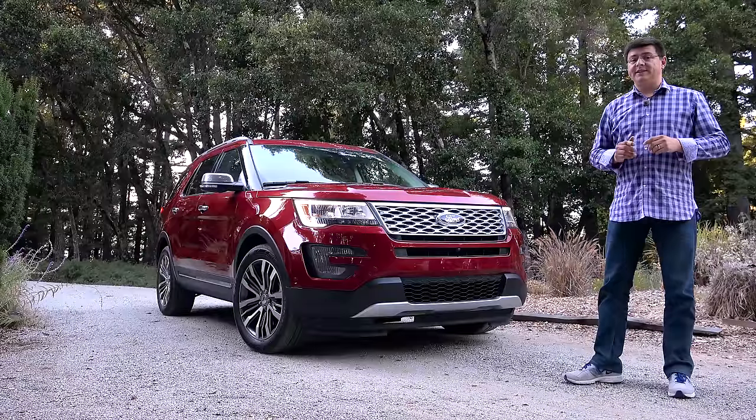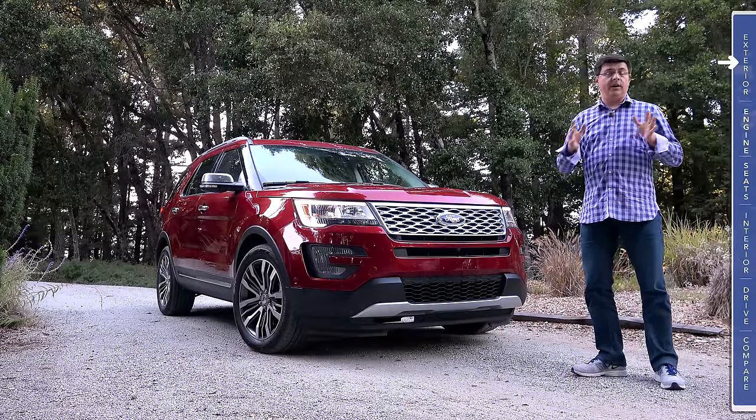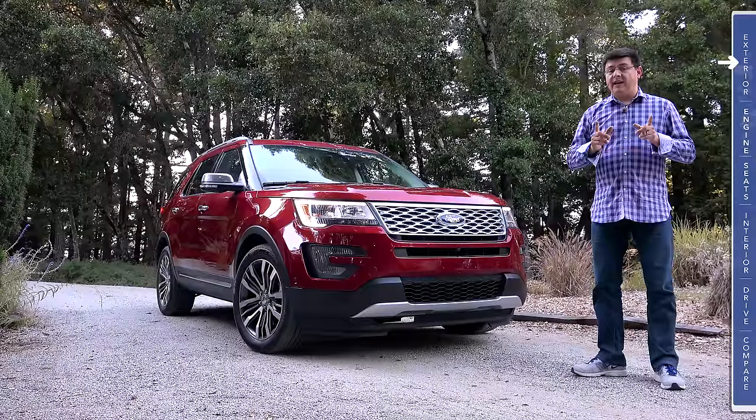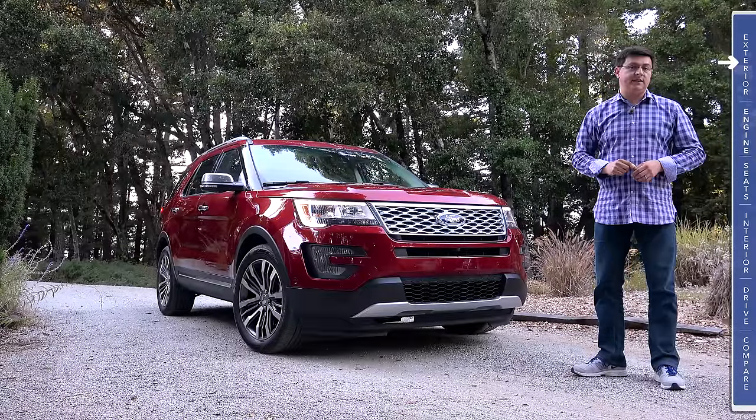The Explorer also recently received a number of changes under the hood, on the inside, and on the outside in order to help keep this model fresh. We're taking a look at the top-end Platinum trim with the optional twin-turbo V6 under the hood.